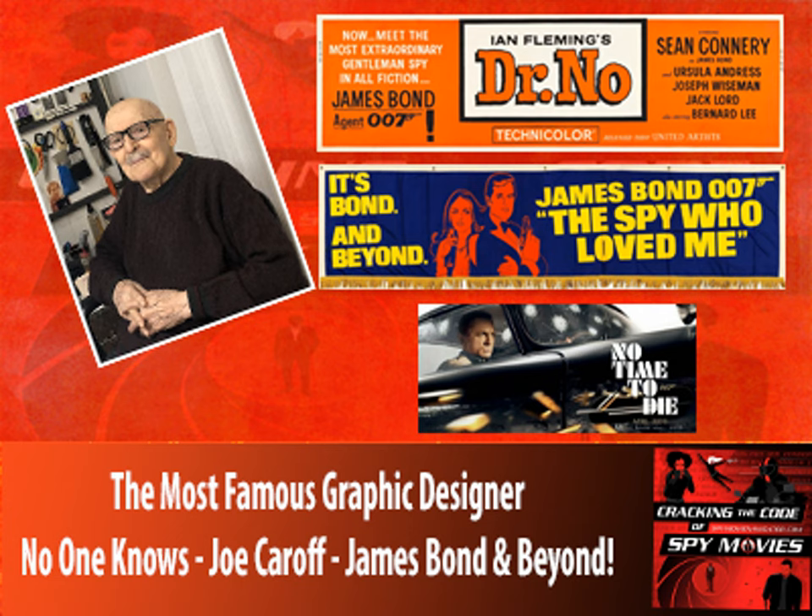I enjoyed A Hard Day's Night immensely because the whole idea was jolly — keep it fun. That's why I only showed the Beatles cut off just below the eyes, with four of them in the poster, each with a different color background. They were known for their similar hairstyles, so that's what we accented — the mop tops.